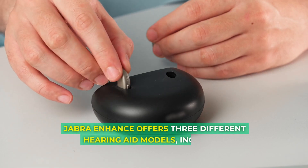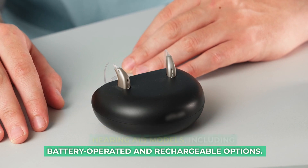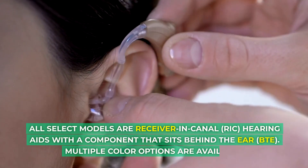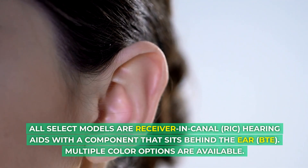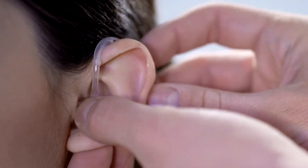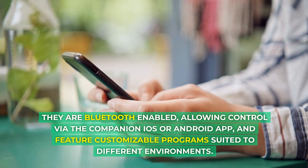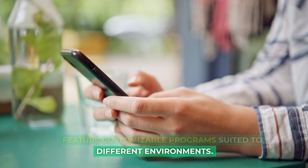Jabra Enhance offers three different hearing aid models, including battery-operated and rechargeable options. All Select models are receiver-in-canal (RIC) hearing aids with a component that sits behind the ear (BTE). Multiple color options are available. They are Bluetooth-enabled, allowing control via the companion iOS or Android app, and feature customizable programs suited to different environments.